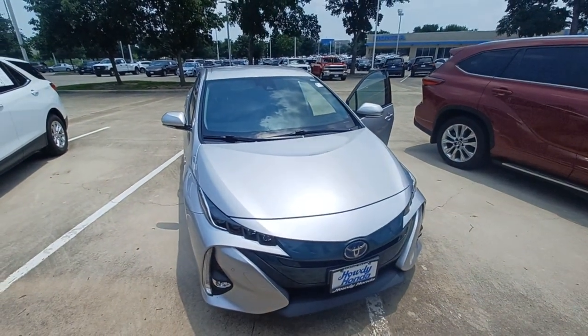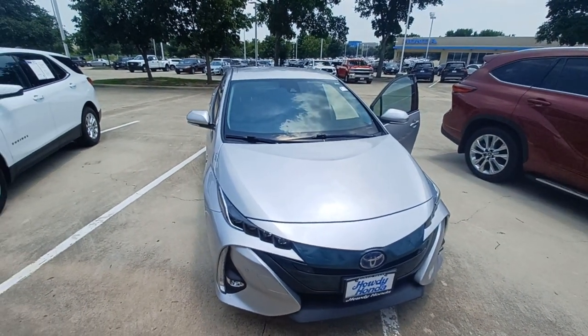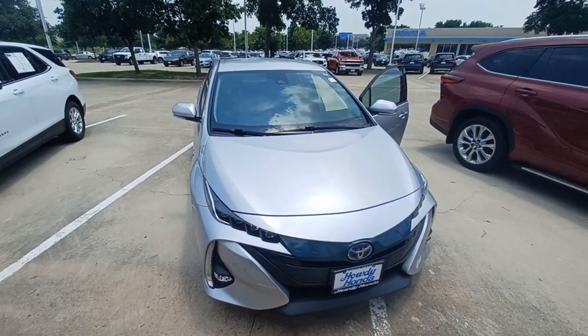And that's my 2018 Toyota Prius Prime and I'm Jason down here at Howdy Honda.